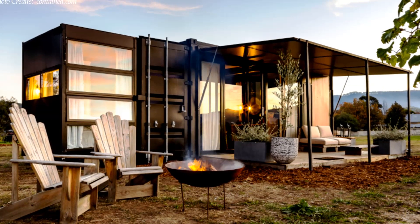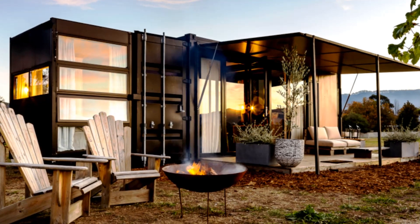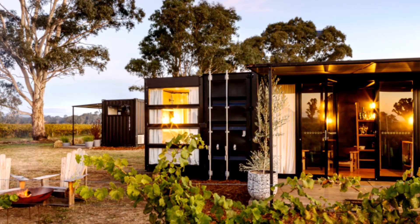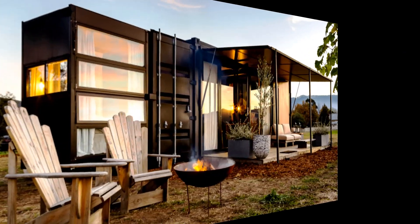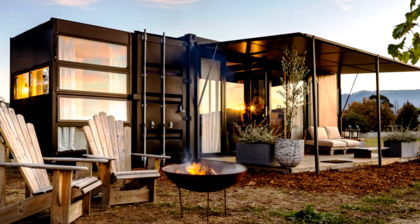Shipping containers are inherently boxy and highly portable. These two characteristics come in handy in the design and execution of this project. In this video, we bring to you a portable hotel made from shipping containers, designed to pop up at regional wineries in Victoria, Australia. Stay tuned to find out more about this modern pop-up hotel.